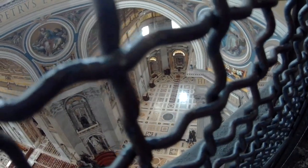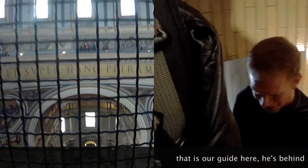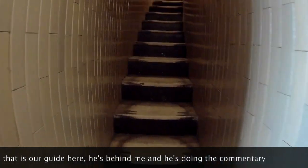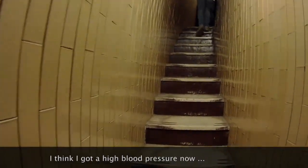As you can see, we are going around and round covering the circumference of the dome of St. Peter's Basilica. That is our guide here — he's behind me and doing the commentary. The good thing is we might survive. I think I get high blood pressure now. Well, just take your time. It's the turtle theory. It's a spiral staircase.